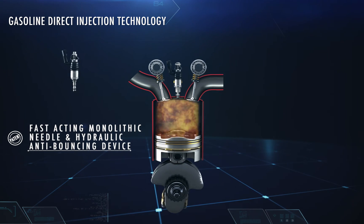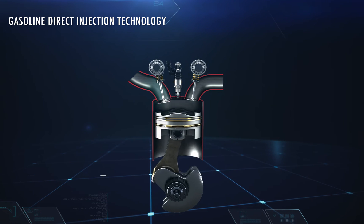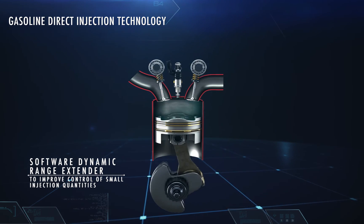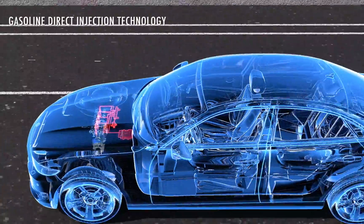The GDI combined with supercharging ensures an increase of the specific power of the engine, allowing the downsizing of the displacement with reduction of fuel consumption, CO2 and particulate emissions.